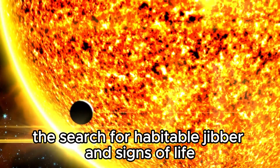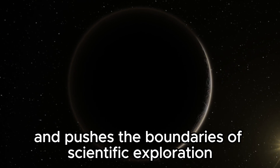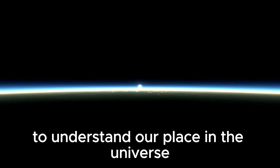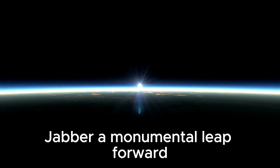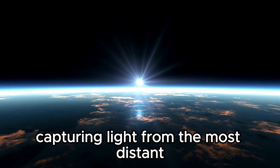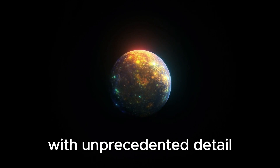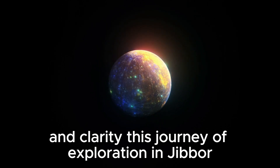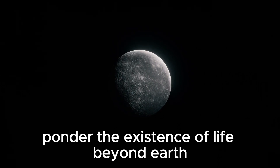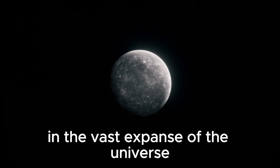The search for habitable worlds and signs of life captivates our imagination and pushes the boundaries of scientific exploration. With the James Webb Space Telescope at the forefront, humanity's quest to understand our place in the universe has taken a monumental leap forward. The JWST's ability to peer deep into space and time, capturing light from the most distant corners of the universe, allows scientists to study celestial objects with unprecedented detail and clarity, inviting us to contemplate our cosmic origins and ponder the existence of life beyond Earth.